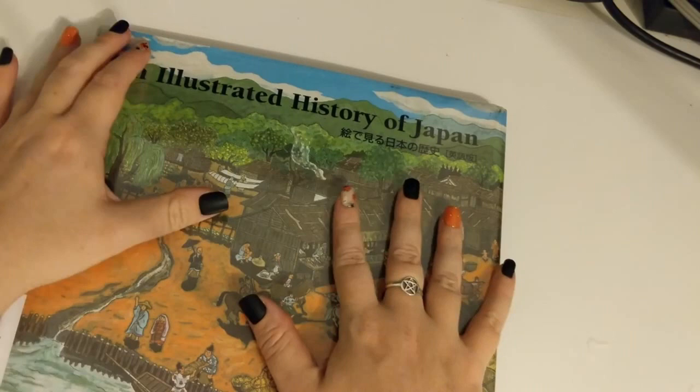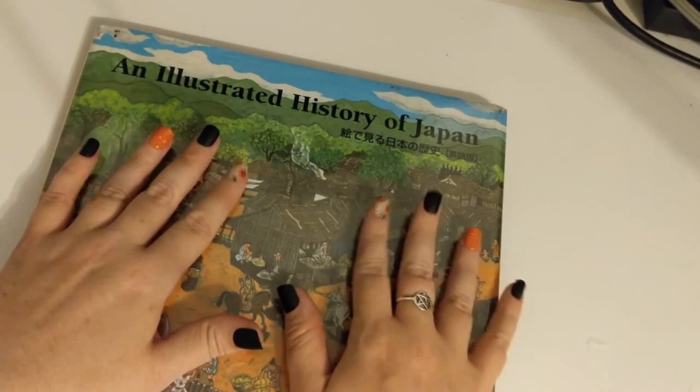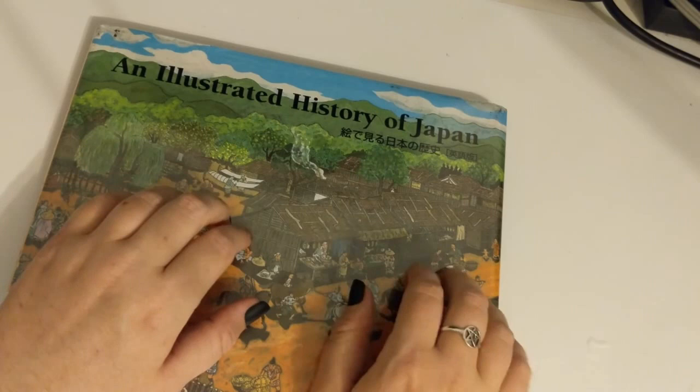What a beautiful book, and really interesting, too. I hope you enjoyed it. Thank you so much for watching. Have a good night.